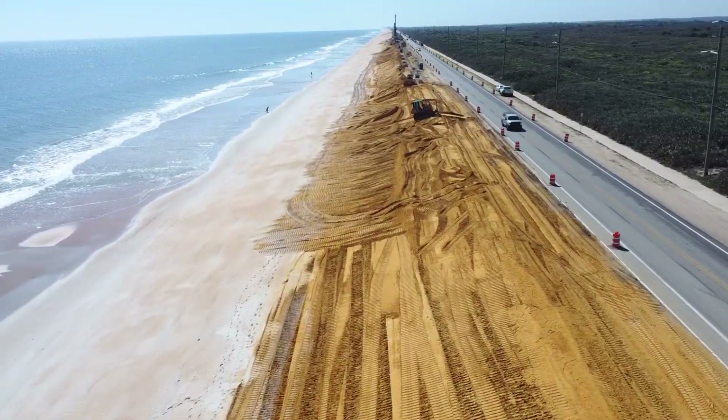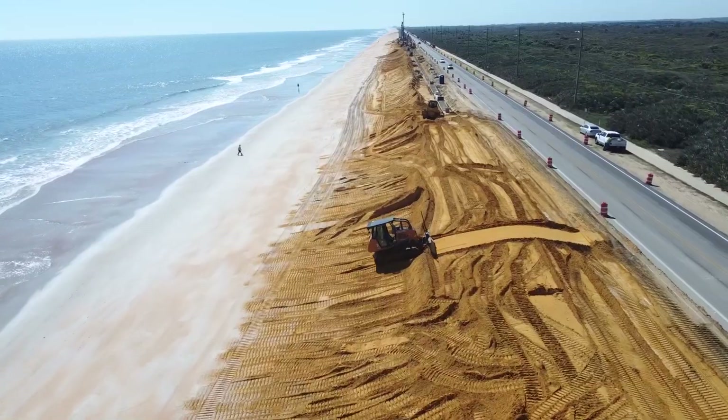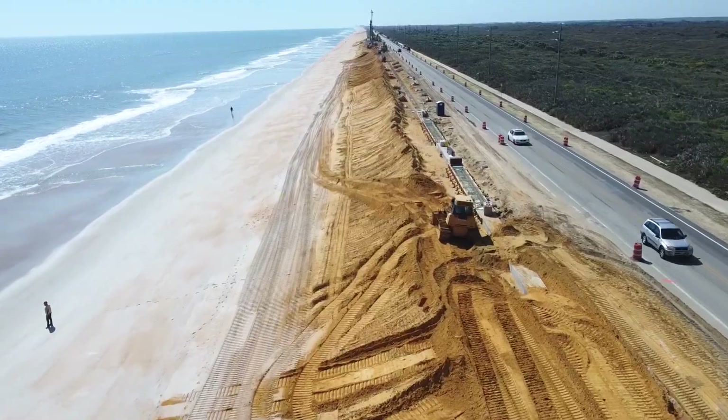Moving south into the Volusia County section of the northern wall, the contractor has covered the completed wall and is shaping the dune in preparation for landscaping. The department is installing a significant number of native plants to help protect the dunes.